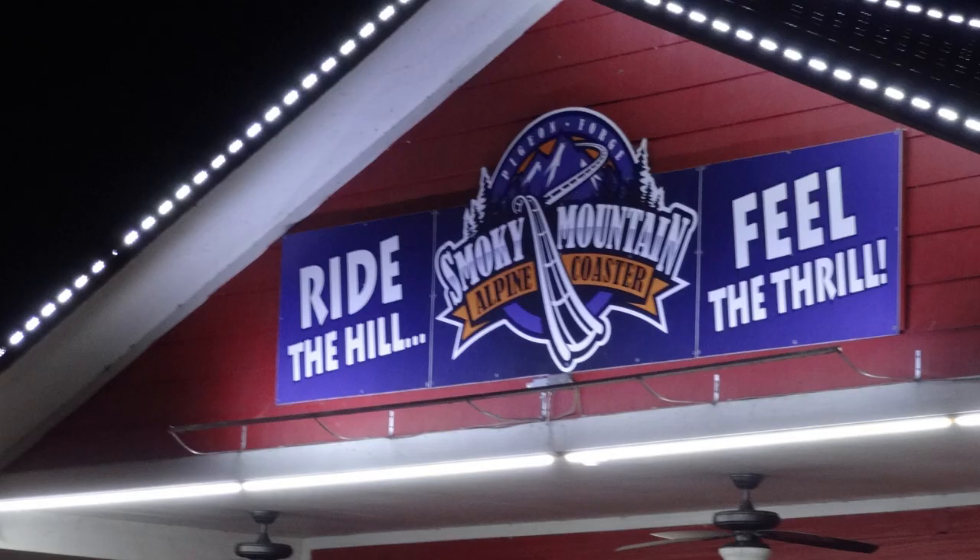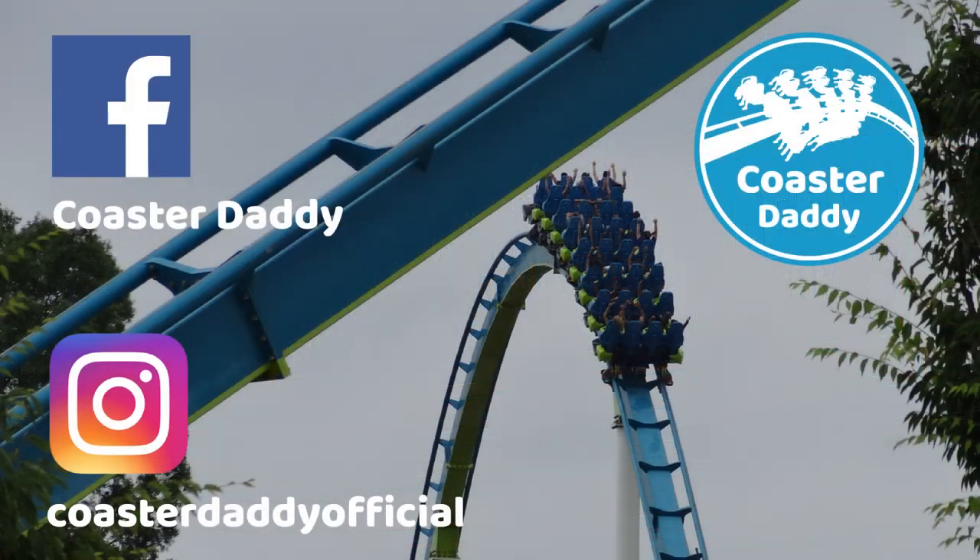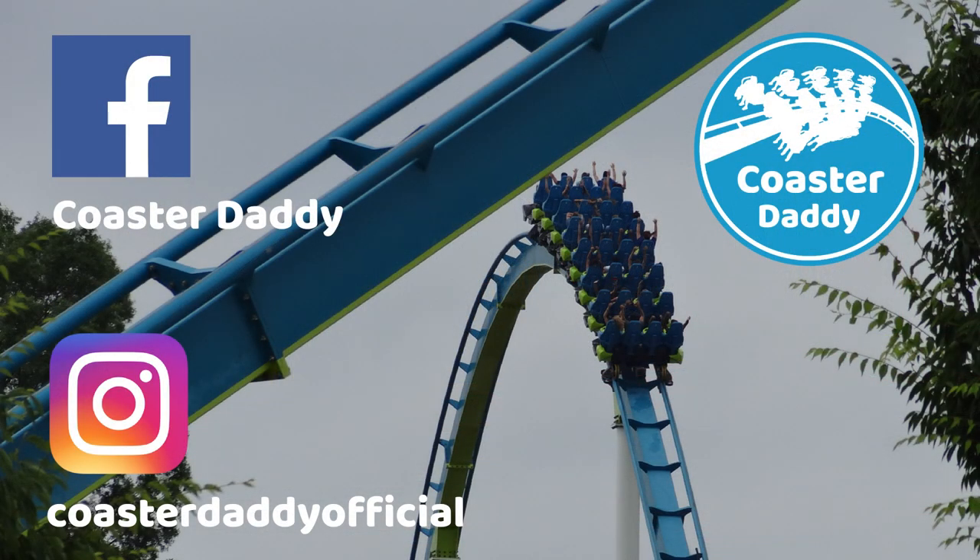Let me know what you think about the Smoky Mountain Alpine Coaster if you've ridden it, or if you've ridden any other alpine coasters — which ones are your favorites? Be sure to like this video and check out many other roller coaster reviews in a playlist on my channel. Subscribe for more content like this, and thanks so much for watching. This is Coaster Daddy. Bye.